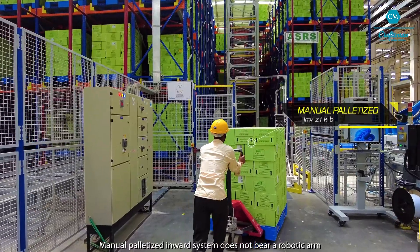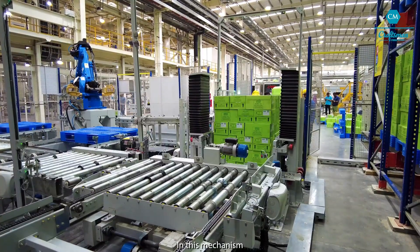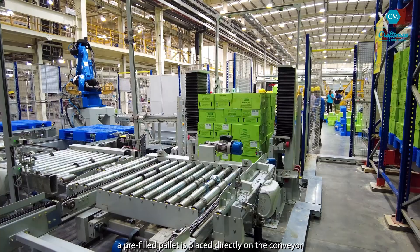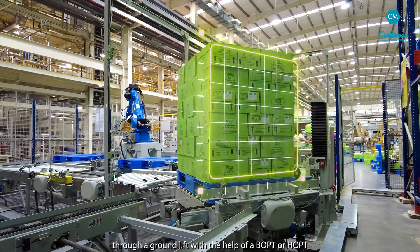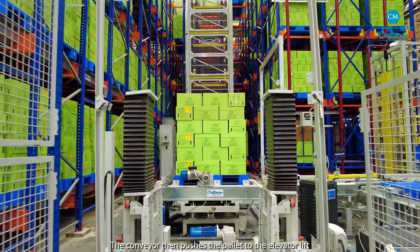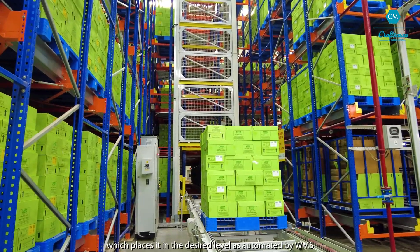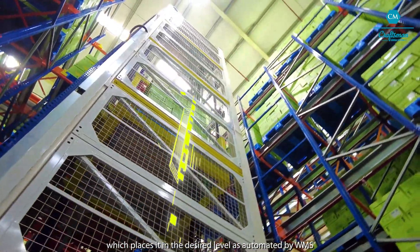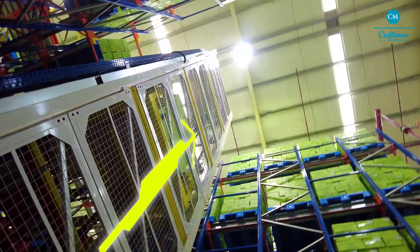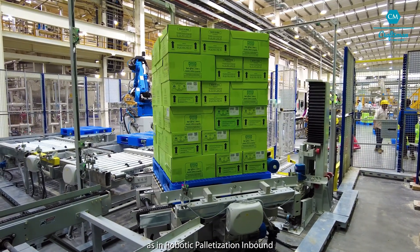Manual Palletized Inward System does not bear a robotic arm. In this mechanism, a pre-filled pallet is placed directly on the conveyor through a ground lift with the help of a BOPT or HOPT. The conveyor then pushes the pallet to the elevator lift which places it in the desired level as automated by WMS. The conveyor is equipped with the same sensors as in robotic palletization inbound.